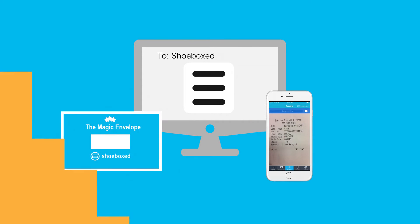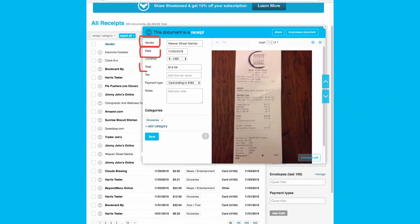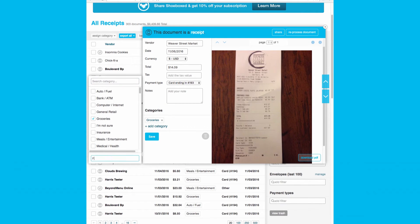Regardless of how you submit your receipts, our system extracts the vendor name, date, and total, and categorizes your receipts into one of 15 standard IRS categories. You can even create your own custom categories to suit your organizational style.